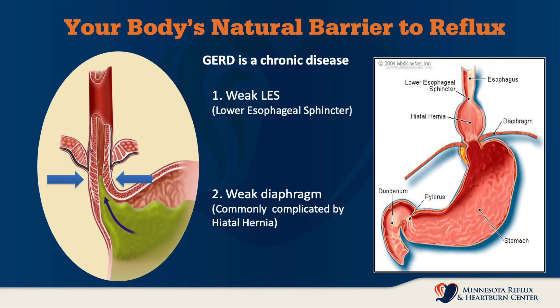The body has a natural barrier whose job it is to stop stomach acids from refluxing back into the esophagus. That has two components: the lower esophageal sphincter, and the supporting pressure from the opening of the diaphragm that the esophagus goes through on its way to the stomach — that's called the esophageal hiatus. Reflux occurs when either or both of these two components are too weak to keep stomach acids in the stomach where they belong.